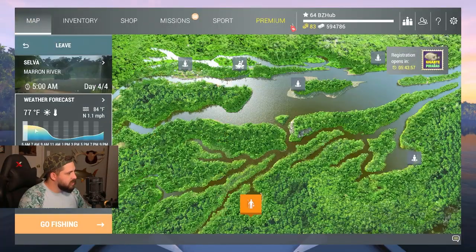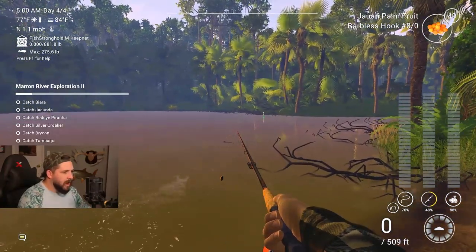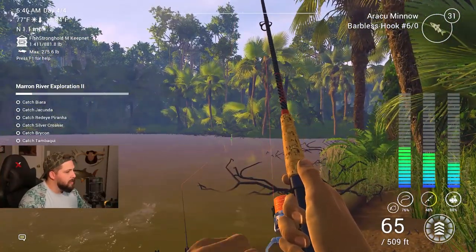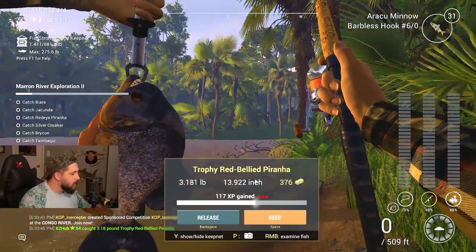It's a new day here in Maroon River - 5 AM in the morning. We're still fishing the really sunny days where we have a lot of good fishing in the morning before it gets too hot. Let's continue doing what we were doing before. Another small fish - come on. It's a little bit bigger I guess - I think it's a big red belly, trophy red belly!